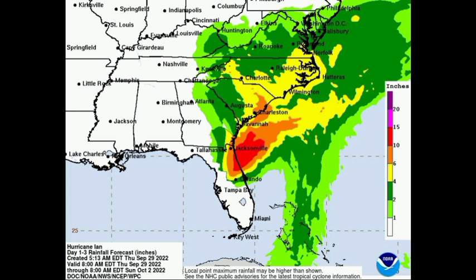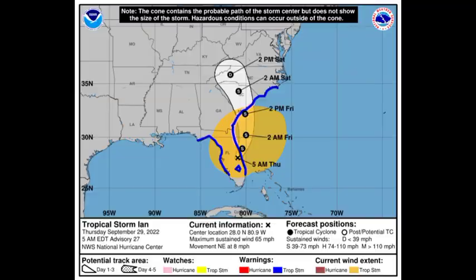The heavy rainfall associated with Ian will likely result in flash flooding across some areas, so please take all necessary precautions and stay safe. Going back to the cone forecast, the wind field for tropical storm force winds is quite extensive — a lot of areas will be feeling winds of around 40 miles per hour or more. Please take the necessary precautions if you're in the southeastern U.S.